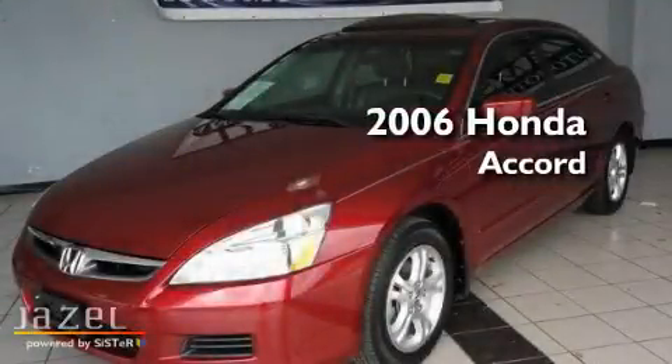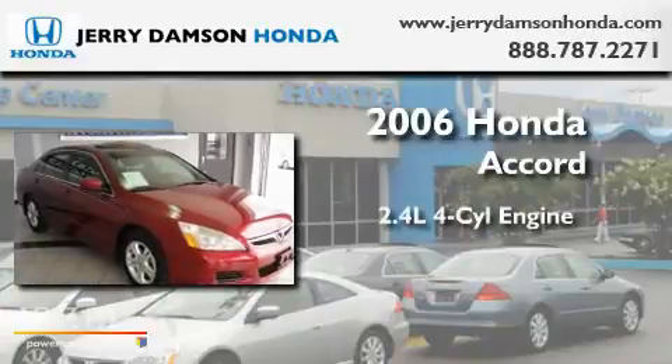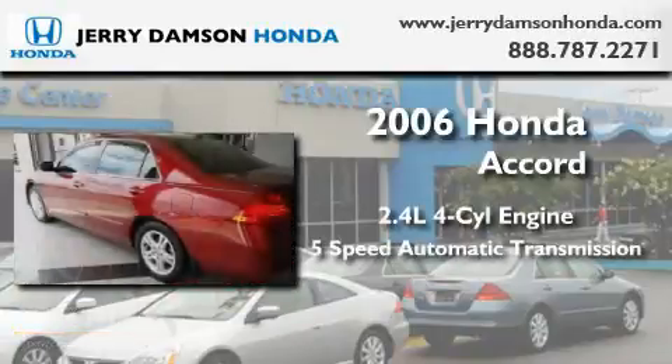This is a certified pre-owned 2006 Honda Accord. It has a 2.4 liter 4-cylinder engine and a 5-speed automatic transmission.